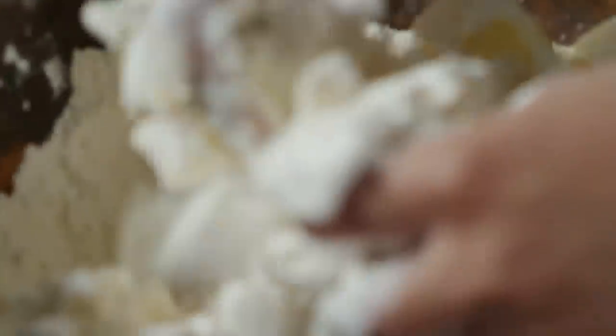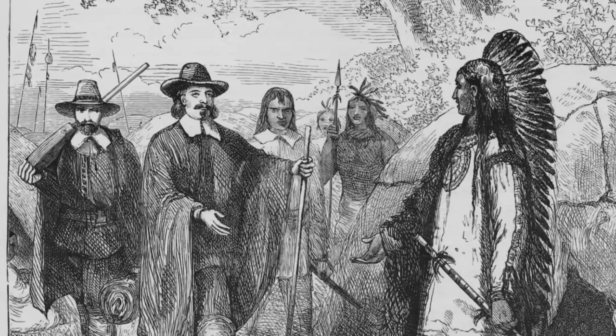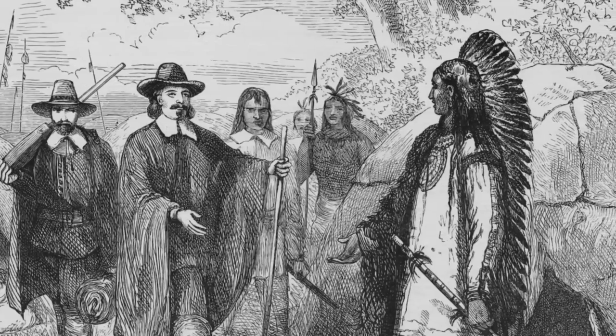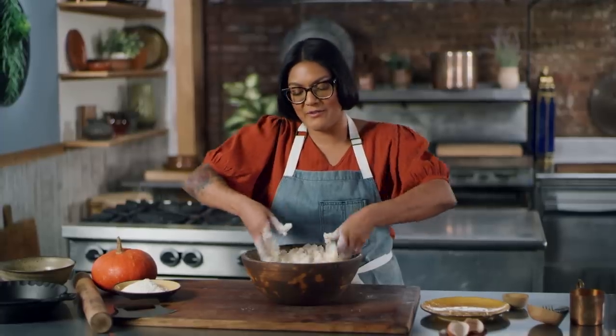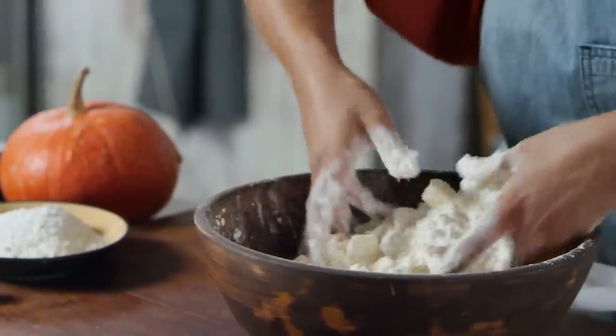I feel like the crusts back then were all sturdier. Nowadays we just use butter and barely enough water to hold it together, because you want everything to be delicate. The Pilgrims definitely owe a lot to the Wampanoag tribe, especially after the first couple of brutal winters. The Wampanoag have been growing and harvesting pumpkins for a long time — they probably have a pie too, I bet.